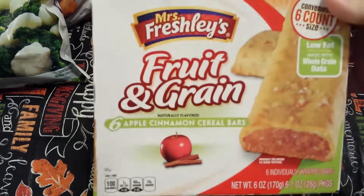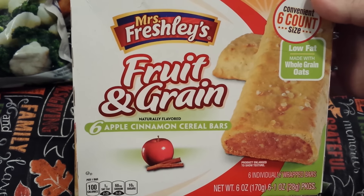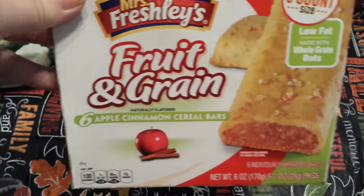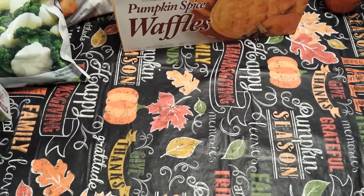Next I grabbed a box of the Mrs. Freshley's Fruit and Grain six apple cinnamon cereal bars. My family seems to like those okay, so I picked that up.